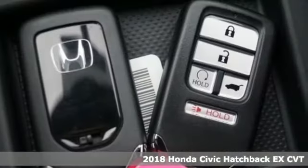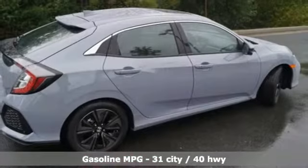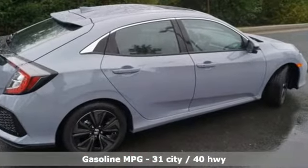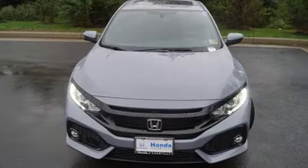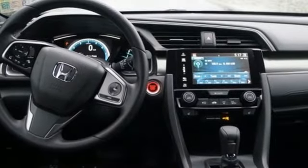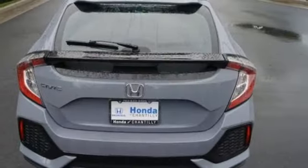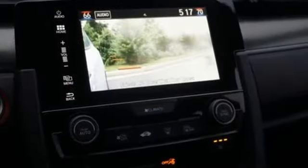A great vehicle is comprised of great features like these: streaming audio, power heated mirrors, dual zone climate control, doors and push-button start proximity key, manual tilting steering column, intercooled turbo inline four cylinder engine, power sliding and tilting sunroof, gas pressurized shocks, and continuously variable automatic transmission.